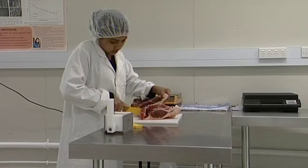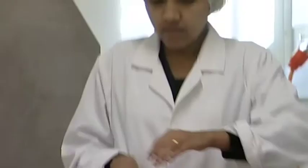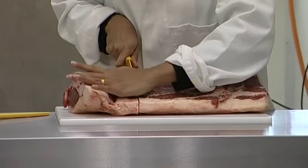Testing out their new workspace, these students are getting stuck into the university's new food research lab, which opened this week to facilitate a growing need for food science.